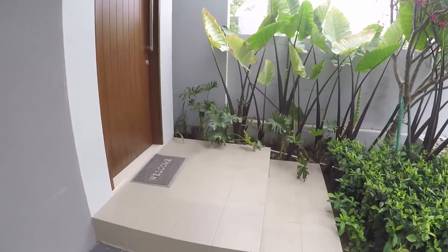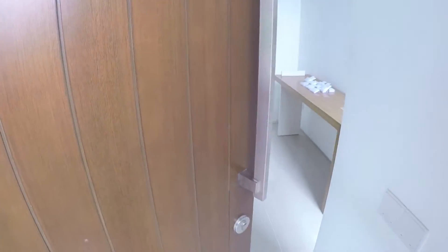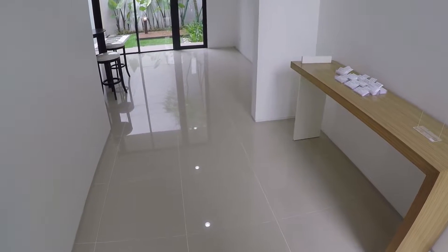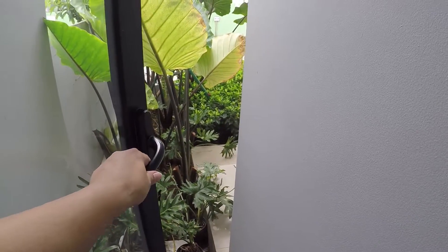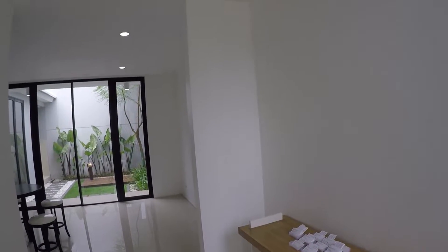Sekarang kita masuk. Di depan ini ada teras kecil dan ada tangga. Pintunya lumayan tinggi, sekitar 2,75 meter. Ini ruang tamunya. Ruang tamu ini tidak terlalu besar, ukuran sekitar 2,25 meter kali 3,5 meter. Lantainya granit 60x60 warna krem. Plafonnya model biasa, tinggi sekitar 3 meter. Lampu-lampunya downlight semua.